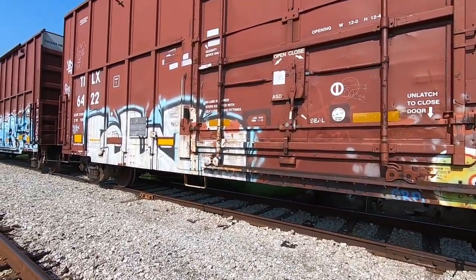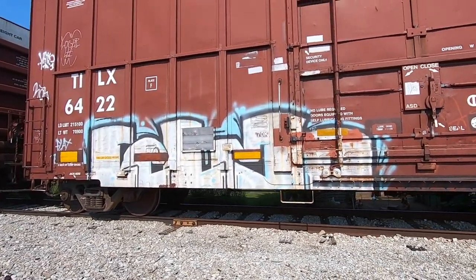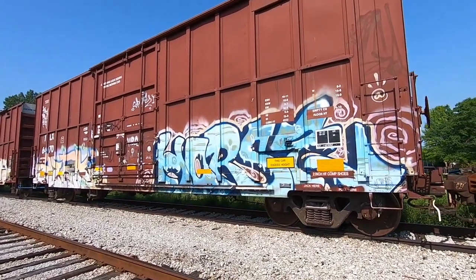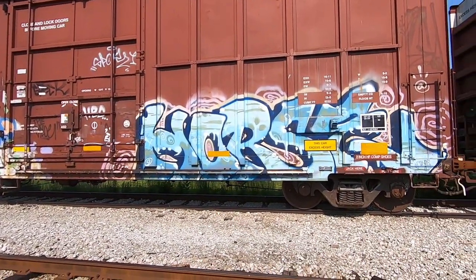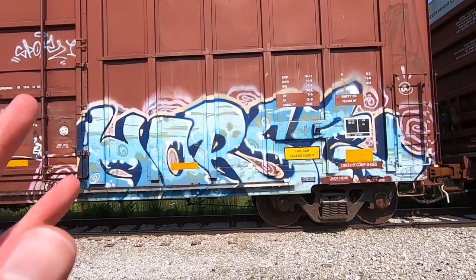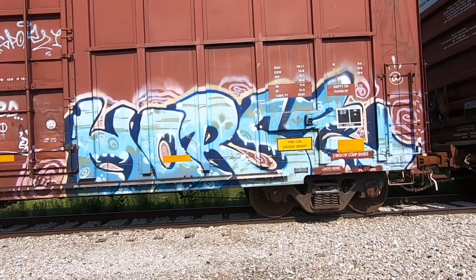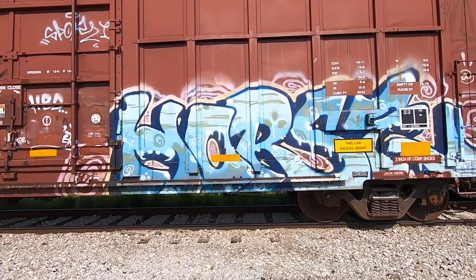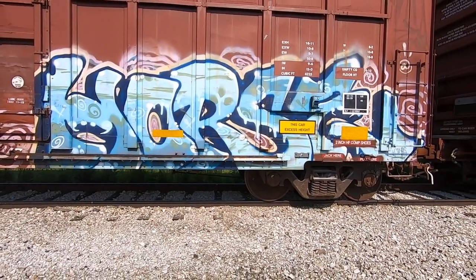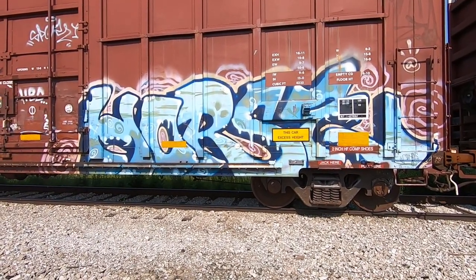Like I said, this line is loaded, so strap yourselves in because we got tons of great stuff. One of my favorite pieces on this line is this next one - we got a Horse piece here. It's one of the cleanest things you'll see on this line. It's the subtle things about a lot of these pieces that really bring the professionalism up - like how certain letters are angled so they work together and flow. That really creates a next-level piece, and Horse is all about that right here.